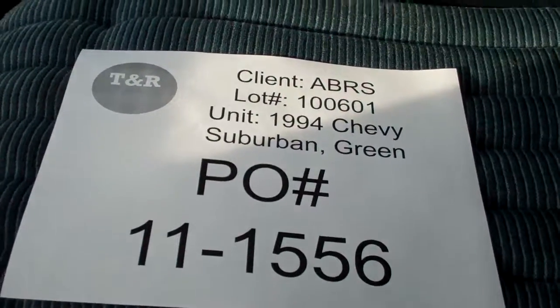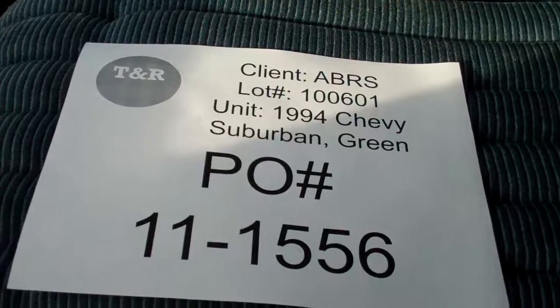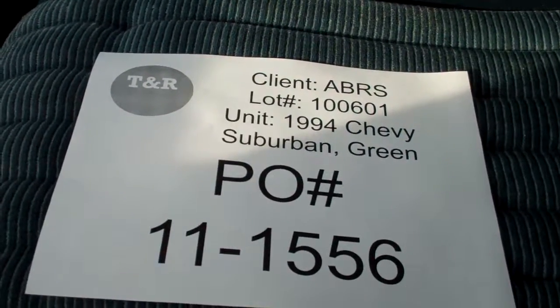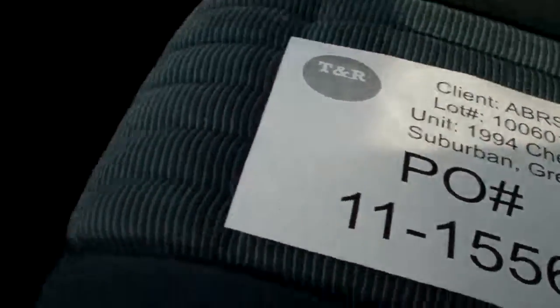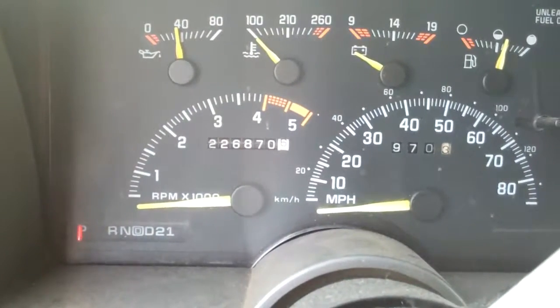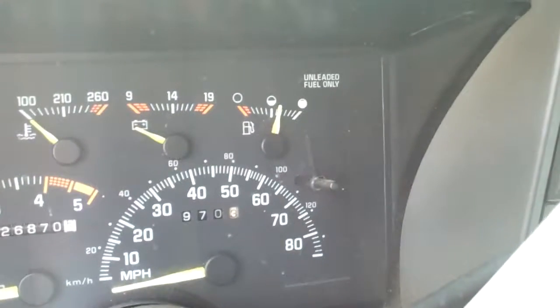This is a video inspection for an auto and boat relocation services. 1994 Chevy Suburban, green in color, under lot number 100-601, under P.O. number 11-1556. Current odometer read on the unit is 226,870.6 miles, and the fuel tank reads just above half a tank.